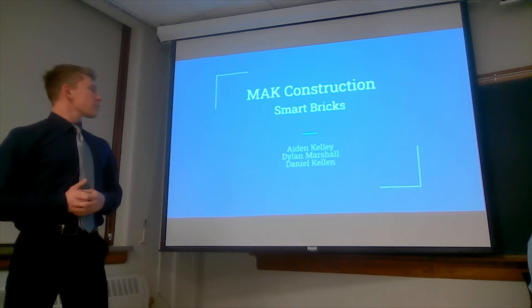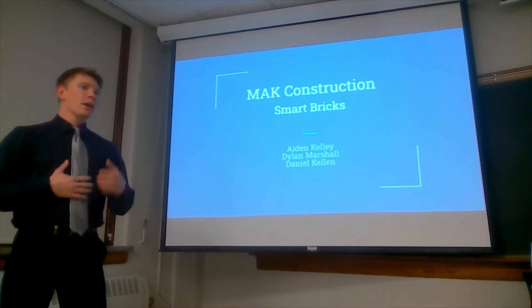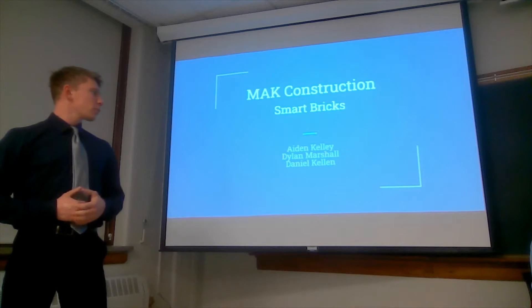We are MAK Construction here to present on Smart Bricks. I'm Daniel Kellen, the project engineer, accompanied by Aidan Kelly, our project manager, and Dylan Marshall, our project supervisor.